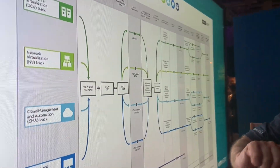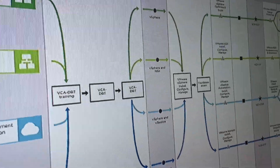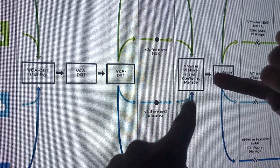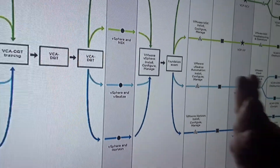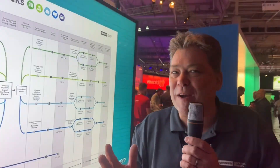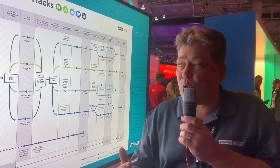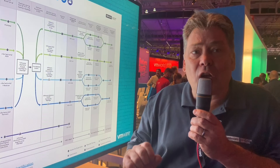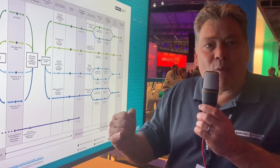Concentrating on vSphere, what a lot of people start with is VMware vSphere's Install, Configure and Manage course. This one in the middle — the foundations exam is based upon that course. There are a few extra questions around the broader portfolio of VMware products. You can do that one non-proctored, from home, take it over the web, pass that one.